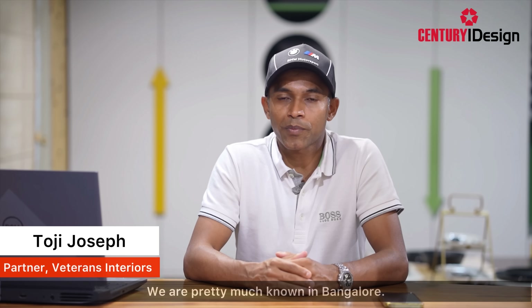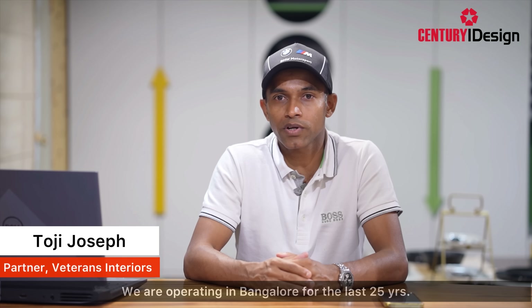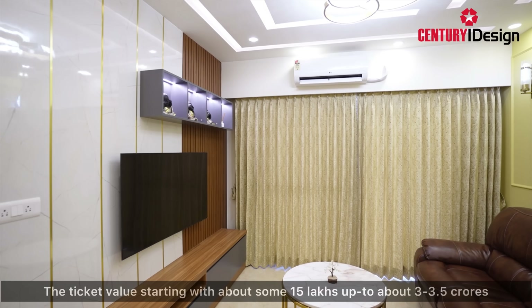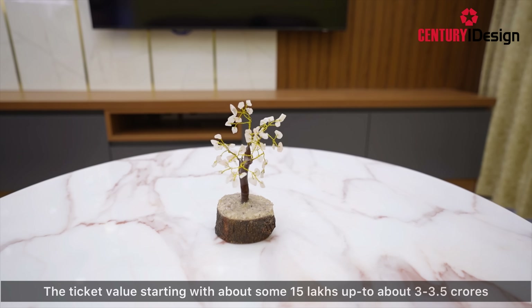We are known as Veterans Interiors, pretty much known in Bangalore. We have been operating in Bangalore for the last 25 years and we do more of residential projects, taking them across India. The ticket value starts from about 15 lakhs up to about three to three and a half crores.